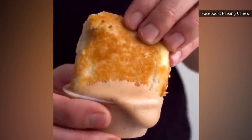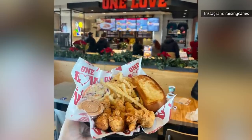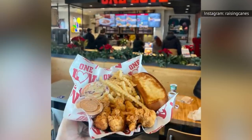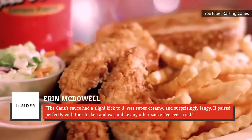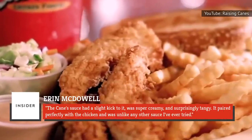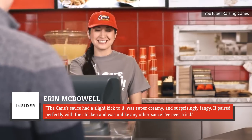It hits your mouth with a barrage of smoky, tangy, and sweet flavors with a wonderfully creamy texture. A food reporter from Insider visited Raising Cane's for the first time and wrote about the experience. She raved about the sauce, writing: the Cane's sauce had a slight kick to it, was super creamy, and surprisingly tangy. It paired perfectly with the chicken and was unlike any other sauce I've ever tried.